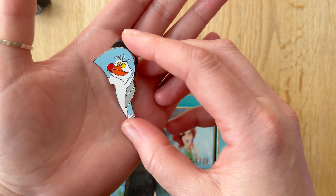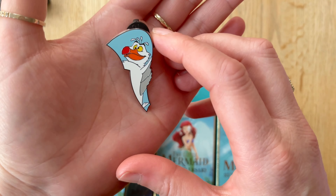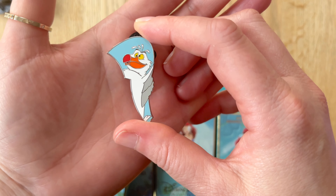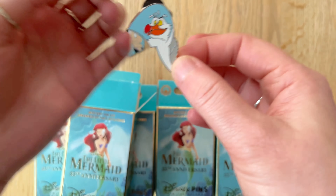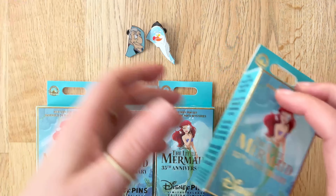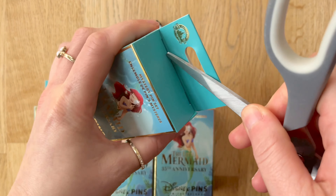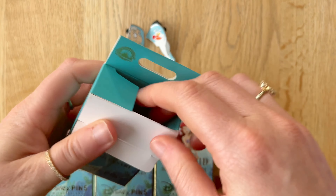Pin number two — Scuttle. He's got such a cross-eyed funny look on this one. Interesting that they chose this look for his pin. But cool, he is a kooky crazy kind of bird so it works. These do have a nice look to them. That's none of the big characters that I would be interested in the most so far.